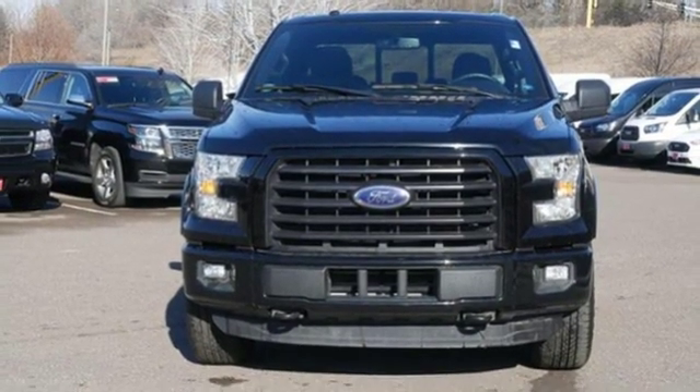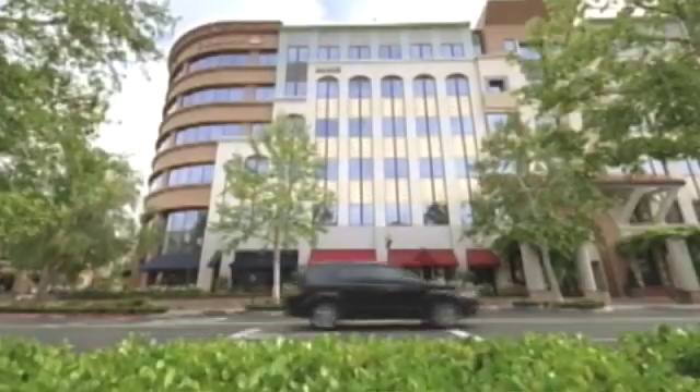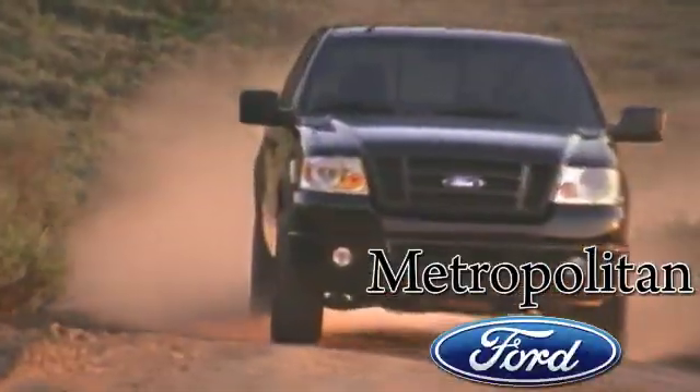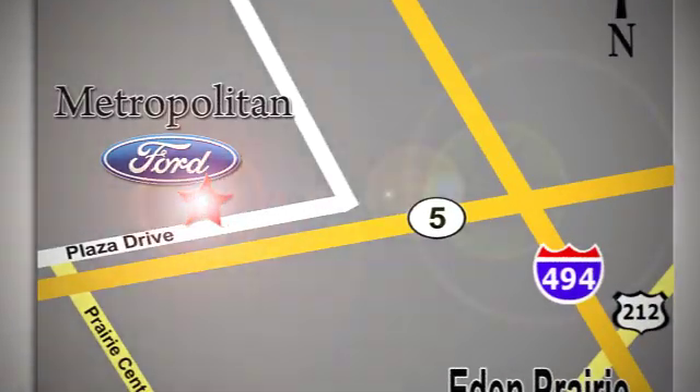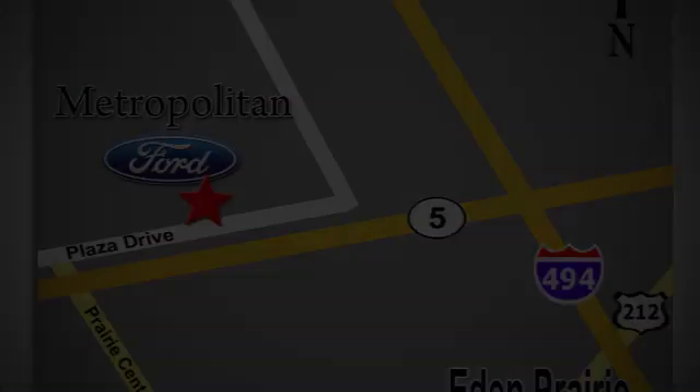You'll never know until you try. Test drive it today. Whether you're buying today or just shopping, at Metropolitan Ford you can expect to experience something truly unique. Call or stop in today. We're conveniently located near 494 and Highway 5 in Eaton Prairie.